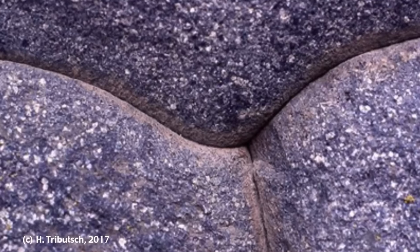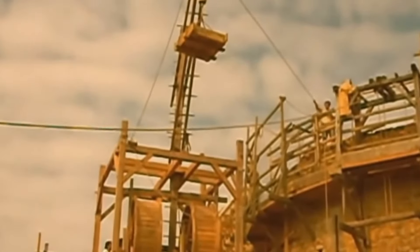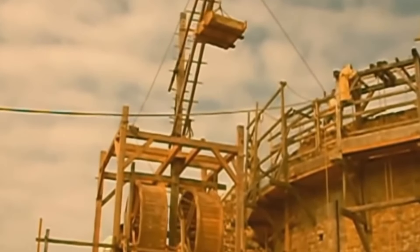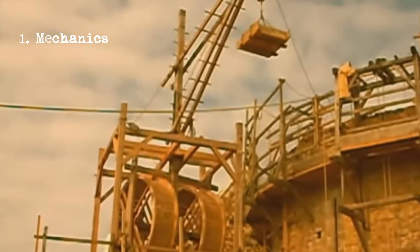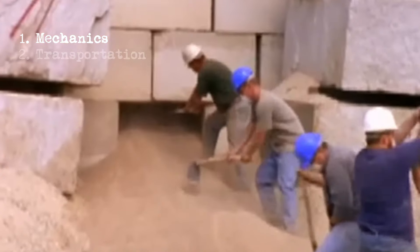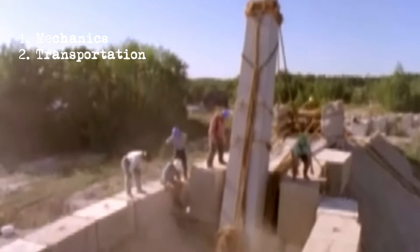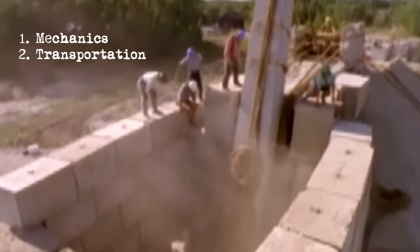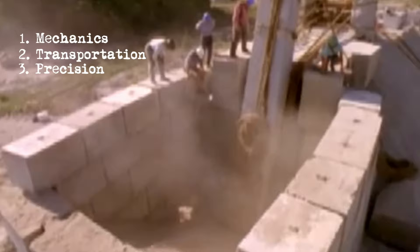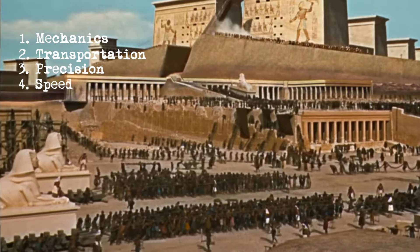I think I finally have a clue. To devise a good theory, it needs to address four inexplicable questions that make ancient sites so puzzling: 1. Mechanics — how did they lift the stones? 2. How did they transport 6 million tons of stones from the quarry to the construction site? 3. Precision — how was construction so precise? 4. Speed — how did they build so quickly?